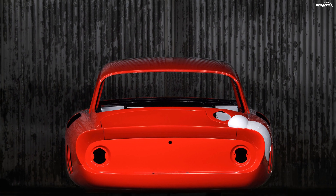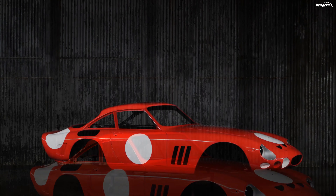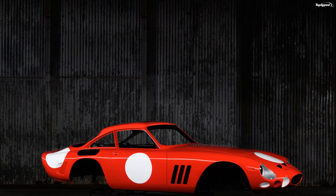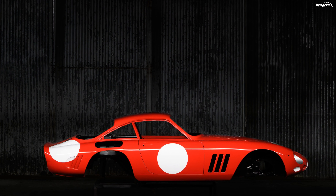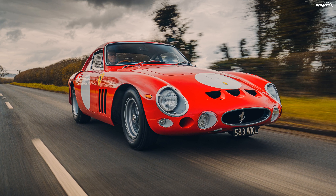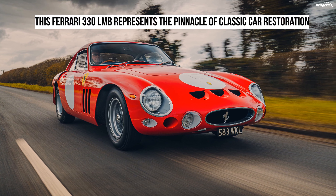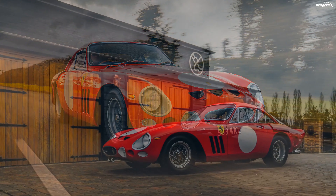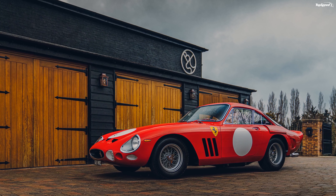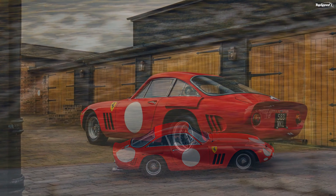Needless to say, having a one-off car like this remastered 330 LMB is as exclusive as it can get. What makes this car even more special is that it's based on a very rare car to begin with. Only four Ferrari 330 LMBs were made in the 1960s, and only one of them is a right-hand drive. This makes the 330 LMB rarer than the 250 GTO, which was made in 36 copies.